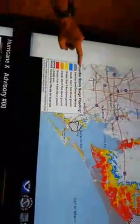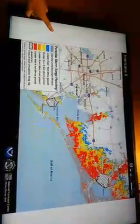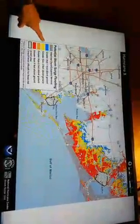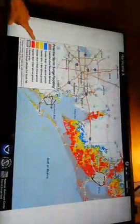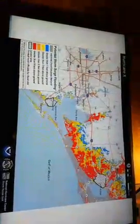It is broken down here by color, with warmer colors indicating progressively deeper or higher water above ground, starting with blue, which is one to three feet above ground. Then yellow is three to six, orange is six to nine, and red is greater than nine feet above ground. That's how you interpret it.